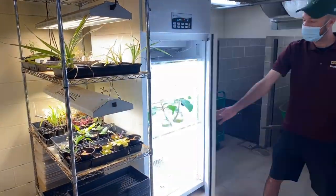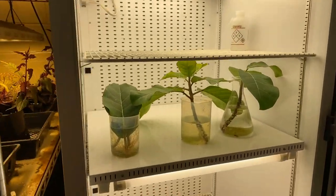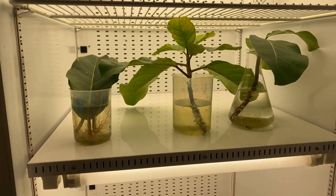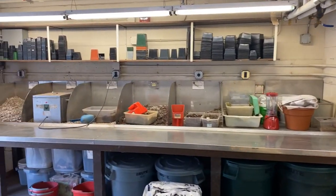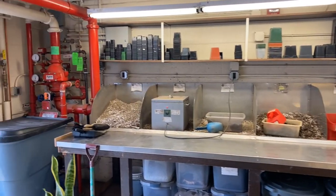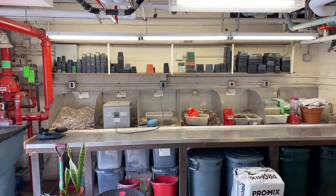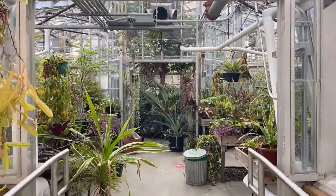Here's a growth chamber, which is a highly programmable environmental growth chamber used for classes and other purposes. Now you're seeing the other end of the head house where we have a number of different soil troughs. We do a lot of custom mixing of soils because different plants have different soil needs — the vast majority we mix ourselves to suit the different needs of different plants.